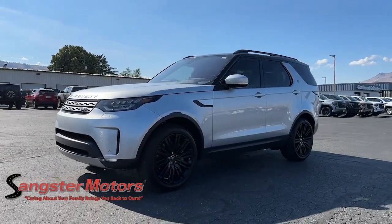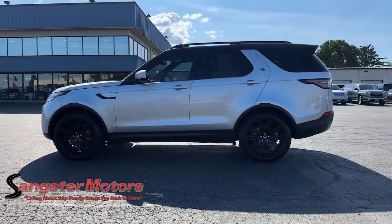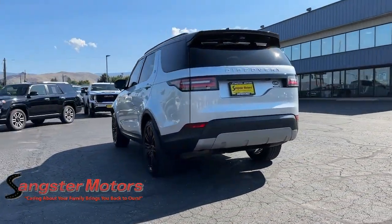Introducing the 2019 Land Rover Discovery. With less than 30,000 miles on the odometer, this vehicle stands out from the rest. Here's an impressively capable, unapologetically posh Discovery that's ready for any adventure.